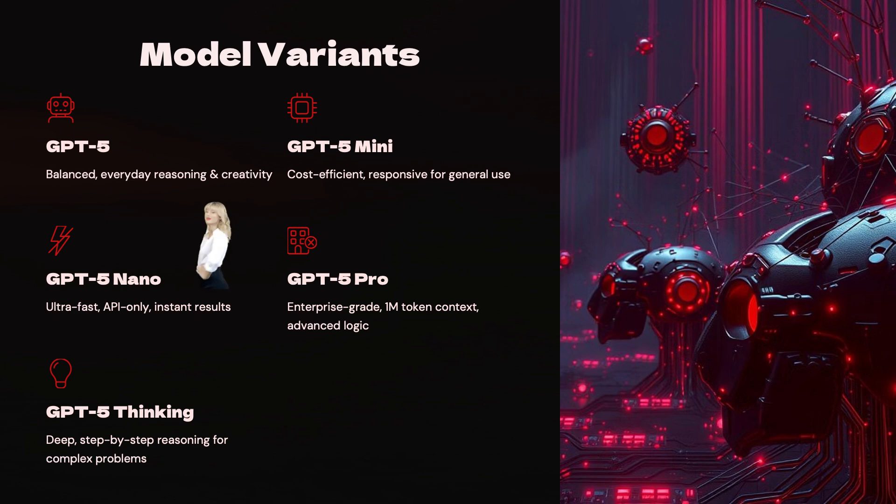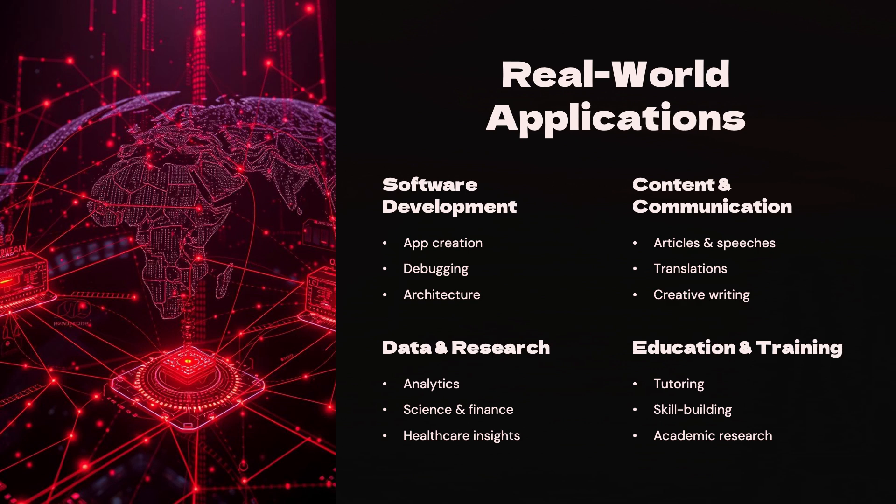Beyond the core model, GPT-5 Mini offers a cost-effective solution for general use. For ultra-fast API-only interactions delivering instant results, GPT-5 Nano is the ideal choice. Enterprises requiring advanced logic and the capacity to handle extensive information will benefit from GPT-5 Pro. GPT-5 Thinking is designed for deep, step-by-step reasoning to tackle complex problems.